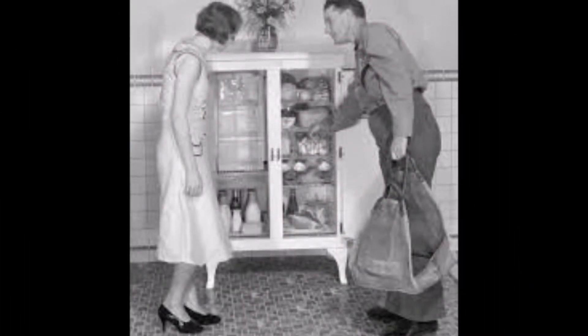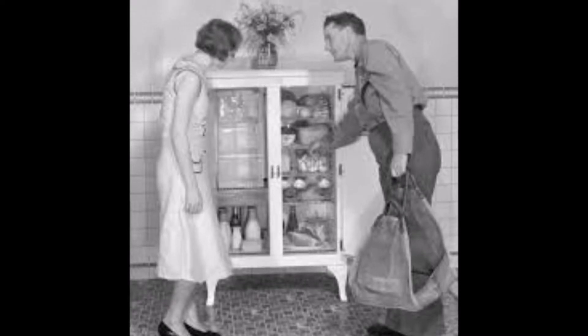An ice box predates today's refrigerator, but had the same purpose: to keep dairy, meat, and produce cold.